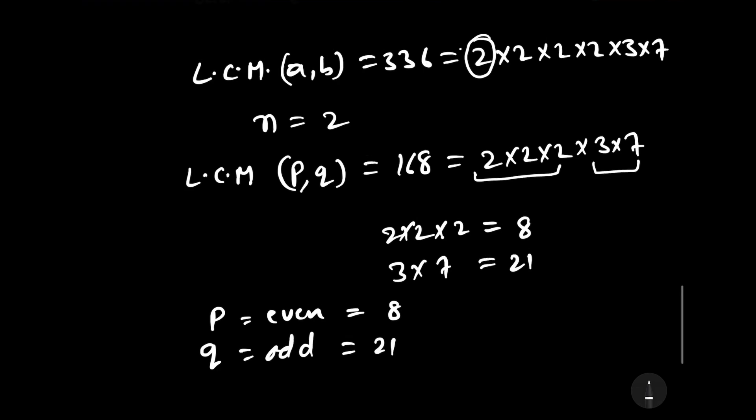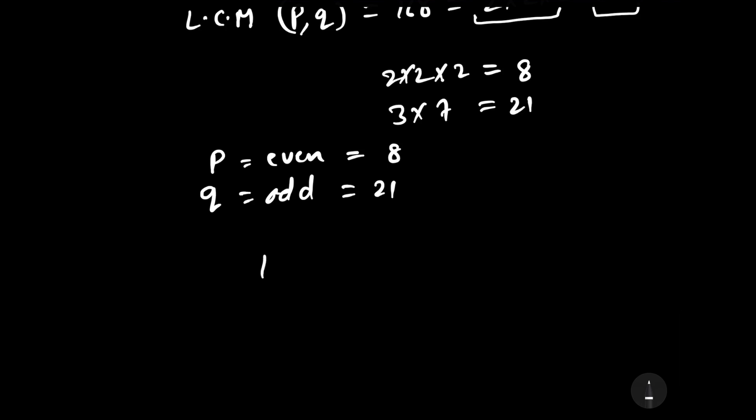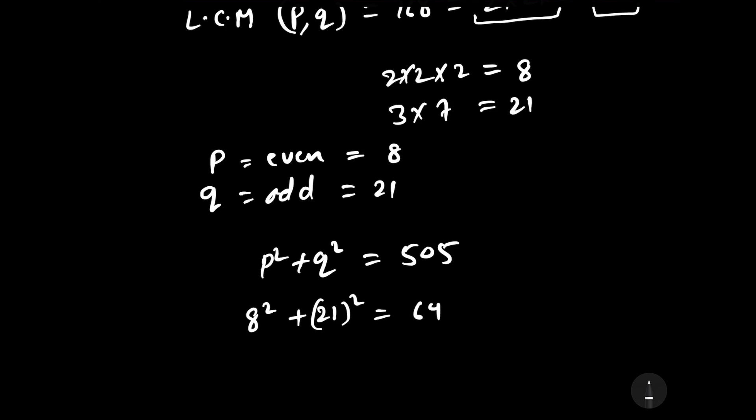Let us verify: p squared plus q squared equals 8 squared plus 21 squared equals 64 plus 441 equals 505. This confirms the values of p and q are correct.